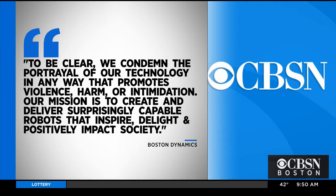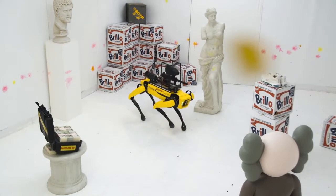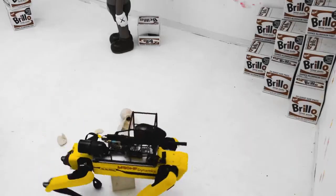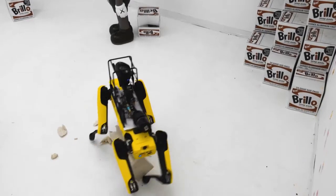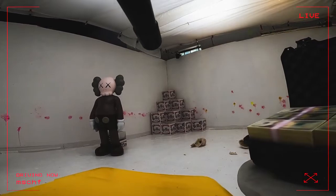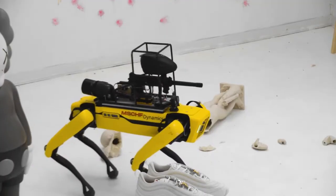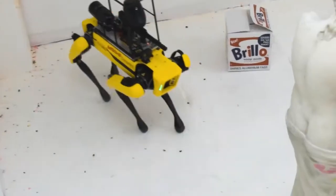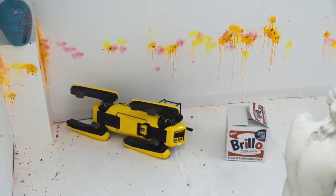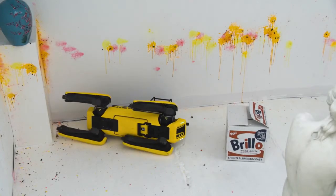Boston Dynamics pointed to their mission statement — to create robots that inspire, delight, and positively impact society — as well as their terms and conditions of sale, which state that Spot must be used legally and cannot be used to harm or intimidate animals or people. They go on to say that violations will automatically void the warranty and prevent the robot from being updated, serviced, repaired, or replaced. They don't mention whether or not they'd be able to deactivate Spot in an emergency. As for weaknesses, this is just Spot slipping on a paint-splattered floor.